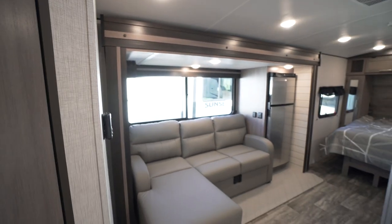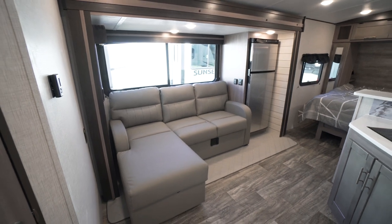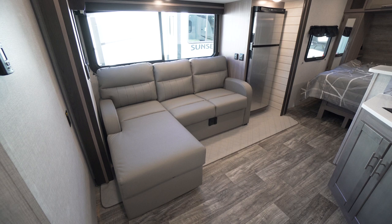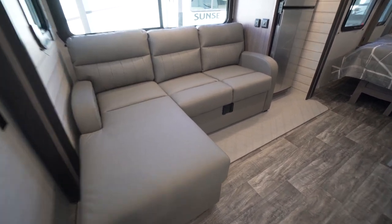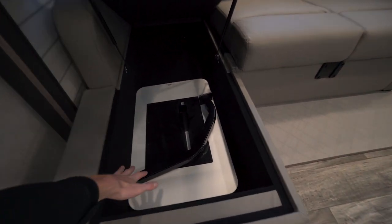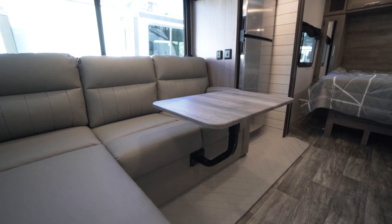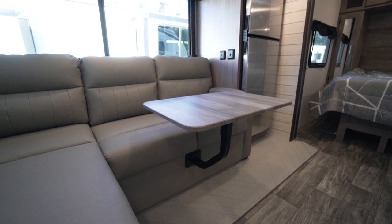Spinning back, here we have our slide out, and here we have a large L-shaped couch. I really like this couch design. It gives you a lot of space and a little spot to lounge, but they also managed to hide some storage under that L. And here we see our table that would connect in to our bracket here, giving you a little bit of a dinette space, which is pretty nice.